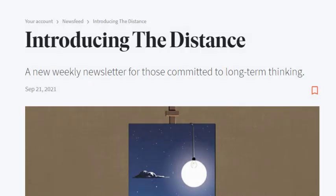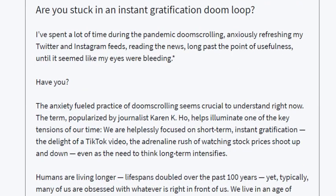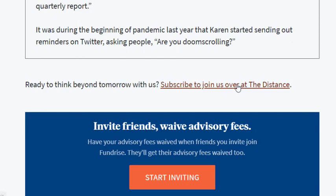They have also announced a long-term thinking newsletter. Whether you're a Fundrise investor or not, you can sign up for this to learn more about the platform on a regular basis. I'll put the link to this specific article in the description, and at the bottom you can sign up for their newsletter using a link I'll also include there.